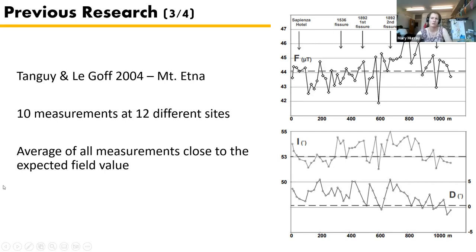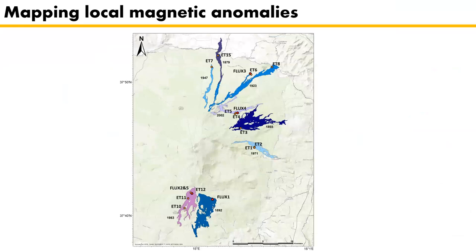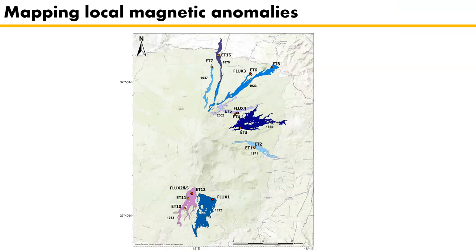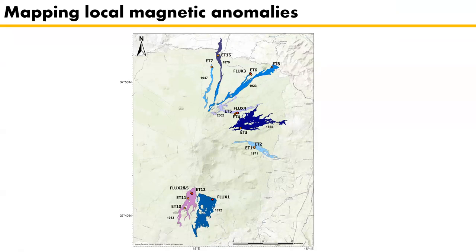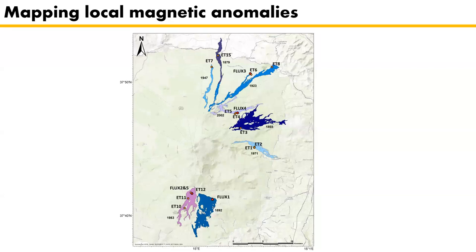The questioner asks how extensive the flows are. Romy says the flows on Etna are very large, so in theory sampling right along a flow might average these effects out. However, you'd ideally want samples distributed around the volcano, which is often not possible since a flow only goes in one direction. Tanguy and Le Goff in 2004 measured around the volcano and found the average close to the true value, but that's not how a new flow would actually record the field.